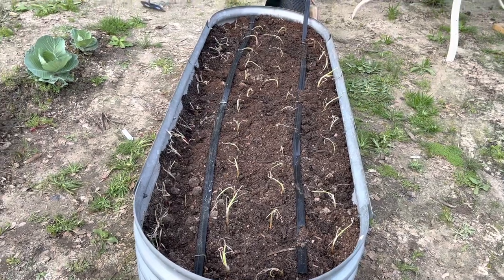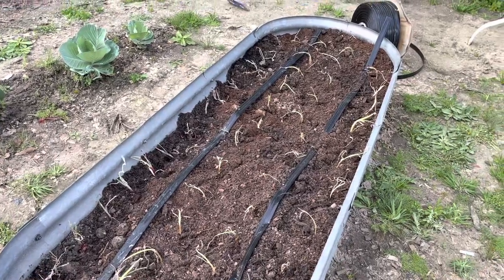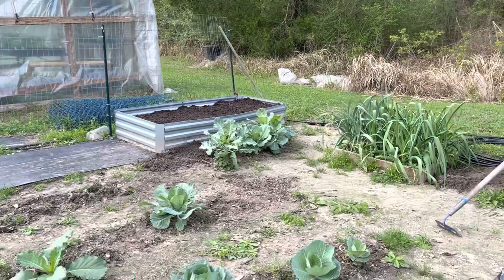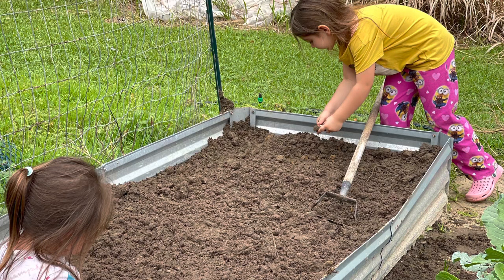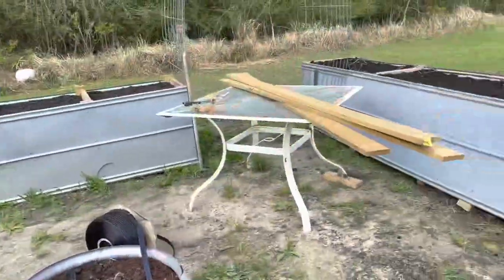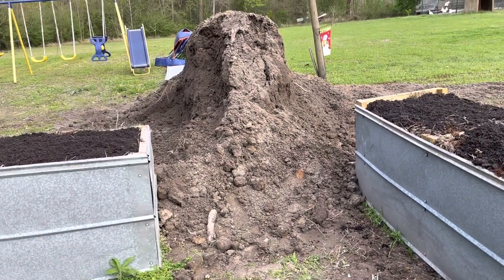These onions are in mushroom compost. The grandbabies helped me plant onions and they helped me bust up soil clods. And poor boy helped me with the tractor getting all this stuff loaded.